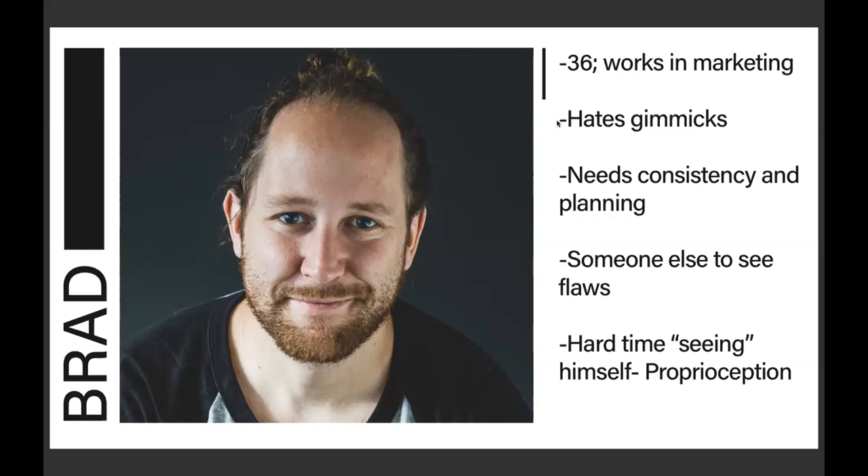Brad has a hard time seeing himself in space. In the fitness community, we call that proprioception — basically your ability to visualize where you are in space. If you put your arm out in front of you with your eyes closed, you know your hand is right there. It's helpful for exercises like a back squat where you need to know if your back is rounded or too arched. In partnership with GearHead Athletics, they have a series of sensors that sense points on the body and can accurately tell you what the problem is.